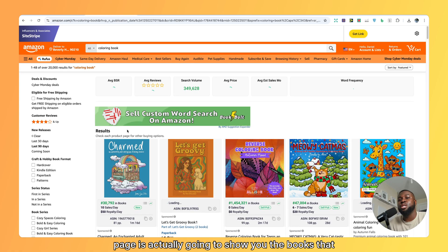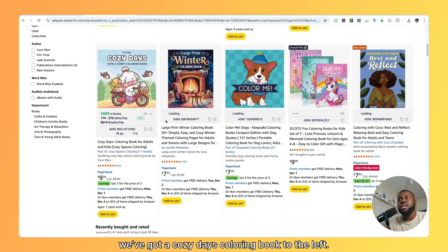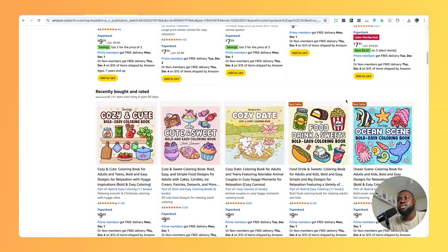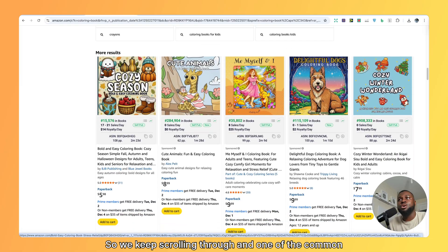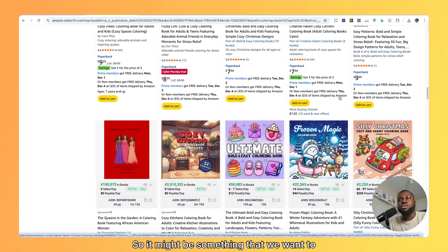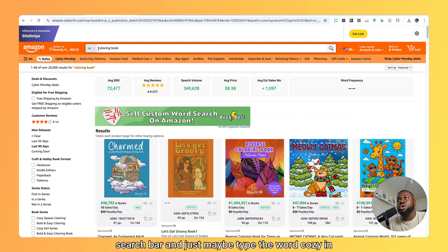This is going to show you the coloring books that have been selling over the last 90 days. On the first page, it's going to show you the books that are most in demand. So we just want to scroll through and see if we can find some simple themes. We've got a cozy days coloring book, a rest and reflect coloring book, food, drink, and sweets, ocean scene. One of the common themes we keep seeing is this cozy coloring book idea.